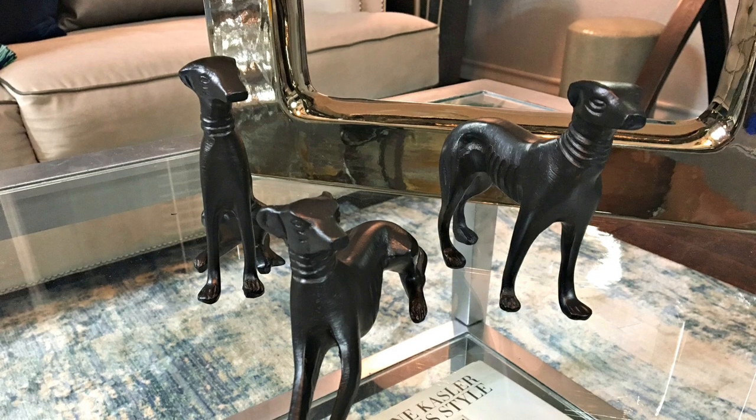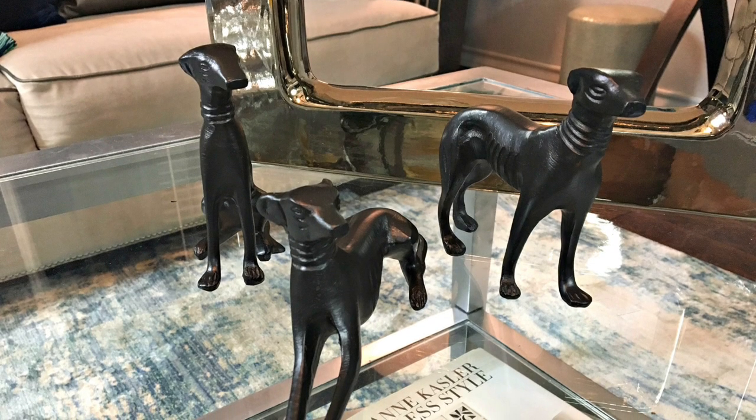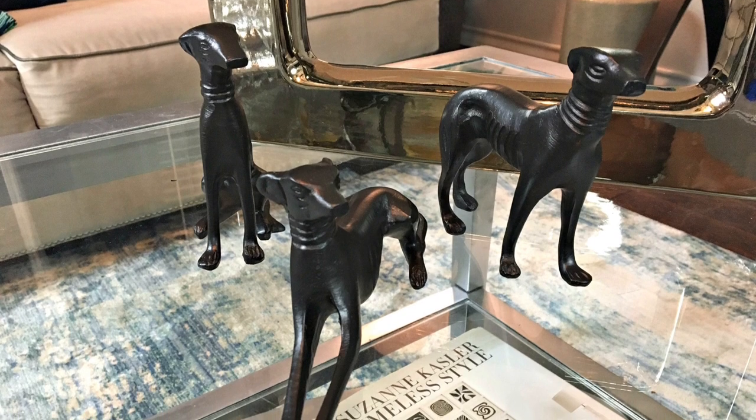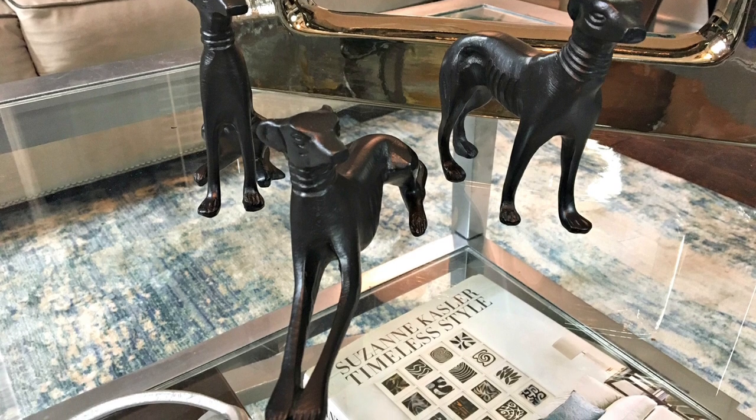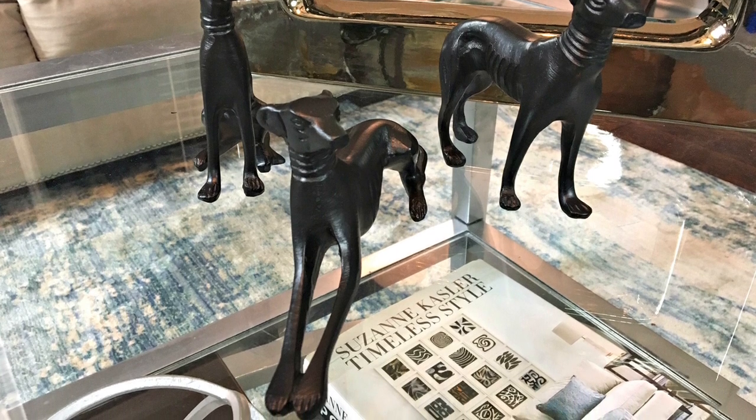I am really loving these Whippet Dog sculpture pieces because they add a touch of whimsy to my coffee table decor. I truly believe that every space in a home should have at least one sculptural art piece.